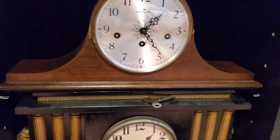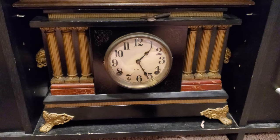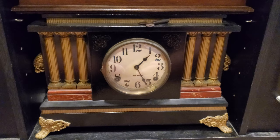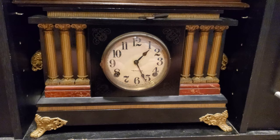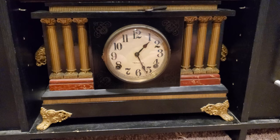This is my Ingram black case clock. It's not right to call these adamantine clocks because Seth Thomas is what actually patented adamantine, so I'll just call this a black case clock. It has a bell for the half hour and a cathedral gong for the hour. This one was likely made in 1915 or 1925 — there is a label with a date, but the person who wrote it had the sloppiest handwriting in the world and I couldn't read it.